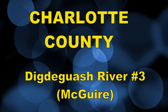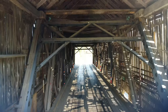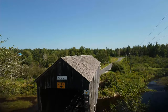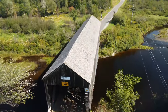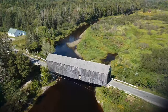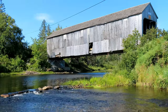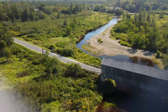The McGuire Bridge, Charlotte County. It has a 35 meter span across the Diggity Wash River. The Diggity Wash flows into Passamaquoddy Bay. You'll find this bridge in Elmsville, not far from St. George. Built in 1913.